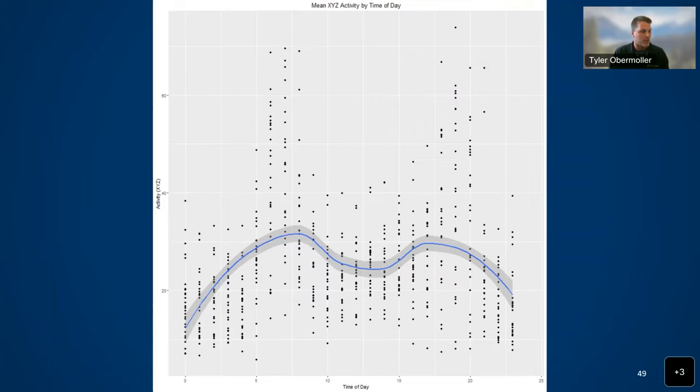One more interesting thing with activity data: looking at time of day on the x-axis — 0 to 24 hours — and activity on the y-axis, deer are inherently crepuscular. We see activity peak around 7 a.m. and again around 7 to 8 p.m., with lower troughs in the middle of the day and at night. Thinking about predation and reducing risk, coyotes tend to be nocturnal, and fawns are avoiding those times — another strategy to reduce overlap when predators are most active.